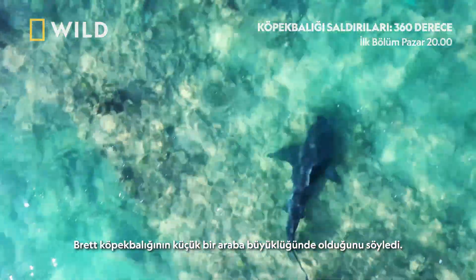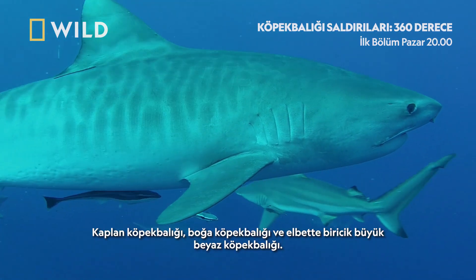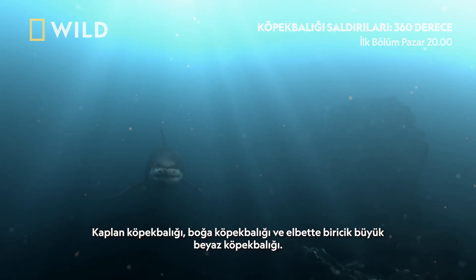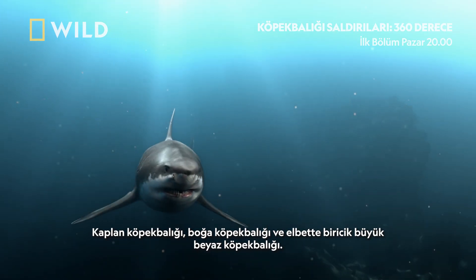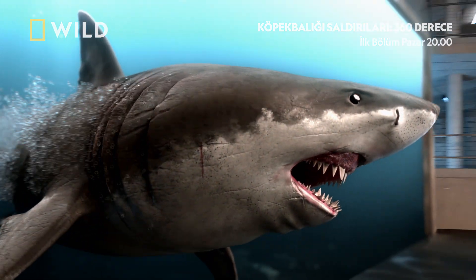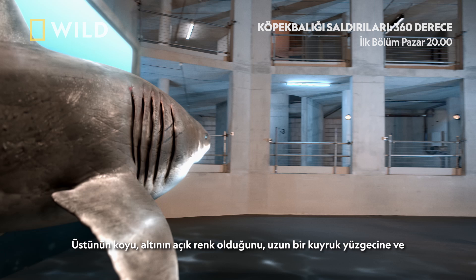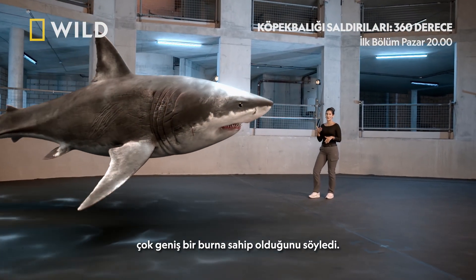Brett described the shark as the size of a small car, so that firmly puts the big three in the frame: tiger shark, bull shark, and the one and only great white shark. He also said it was dark on top, light underneath, had a long tail fin, and had a very broad snout.